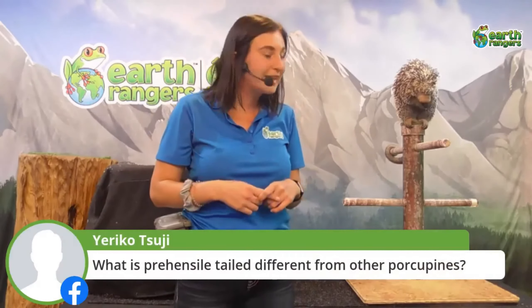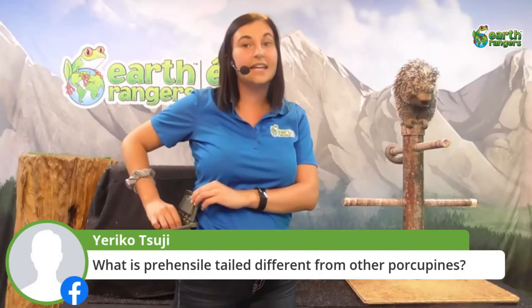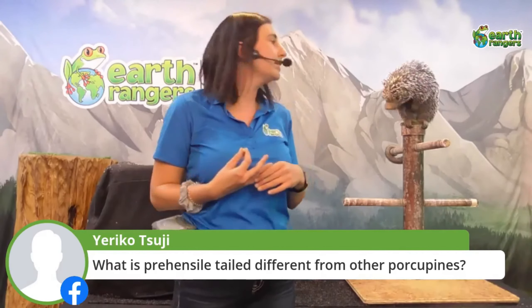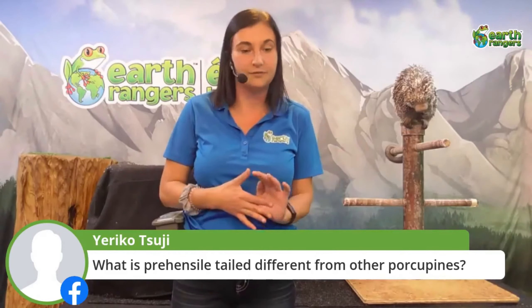Quillo doesn't have very good eyesight, but she has an excellent sense of smell. People are saying she's so cute and adorable — and yes, she has quite a big nose, which is how she smells so well! The reason South America is the perfect habitat for Quillo is not only are there tons of trees for her to live in, but her favorite foods come from there. What do you think Quillo likes to eat? She can reach up really high in the trees and grab branches, so whatever she eats is found up there.